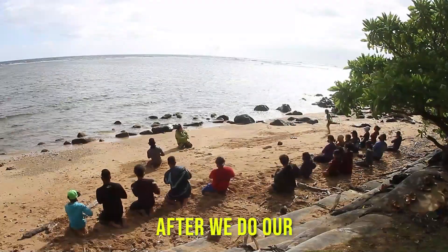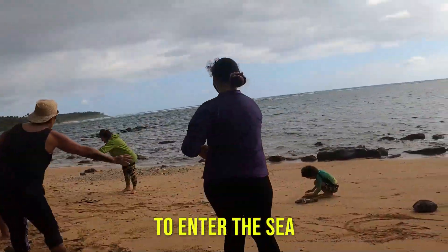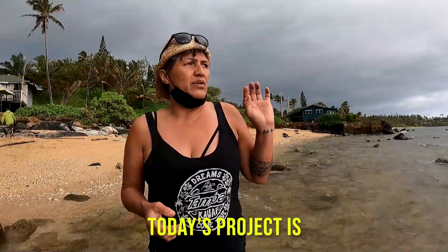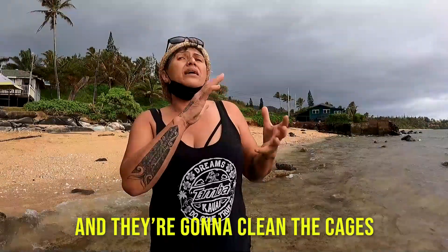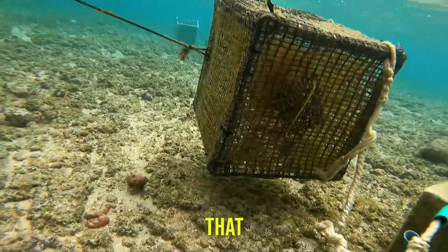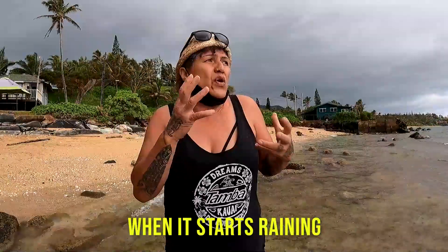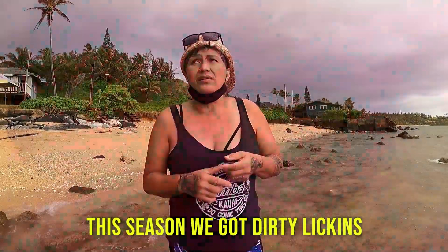After we do our loho hula, we're asking permission to enter the sea. Today's project is we're going to get out there, the kids are going to group up and they're going to clean the cages. The cage is covered in a limu that usually is abundant when it starts raining and the water turns brown. This season, we got dirty limu.